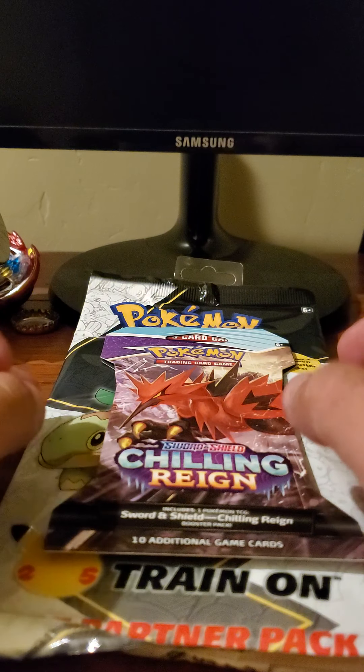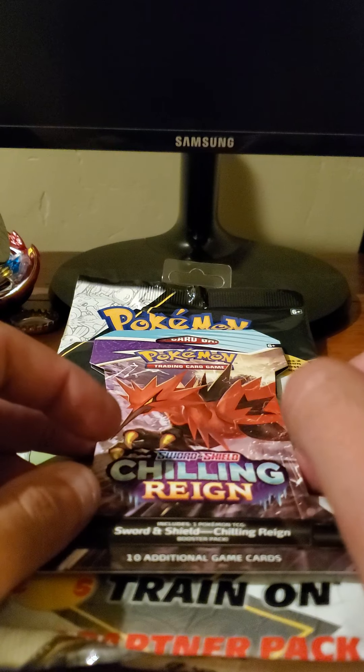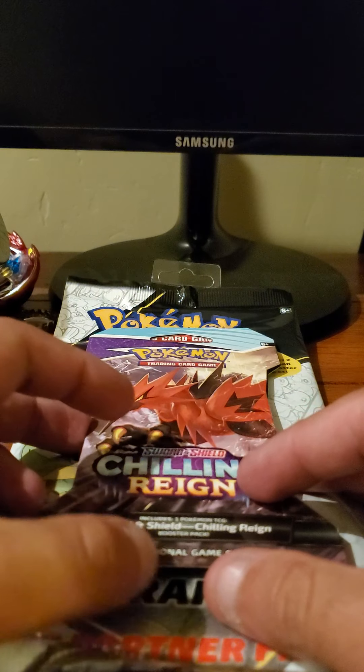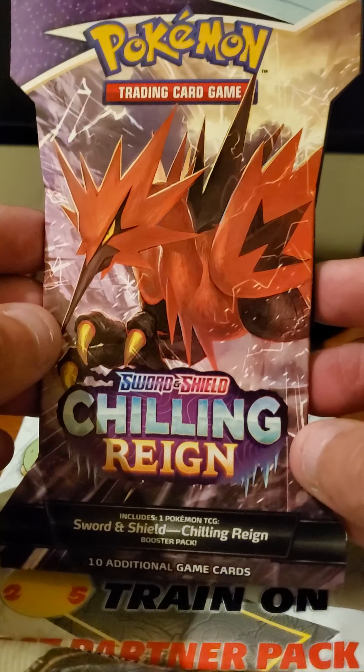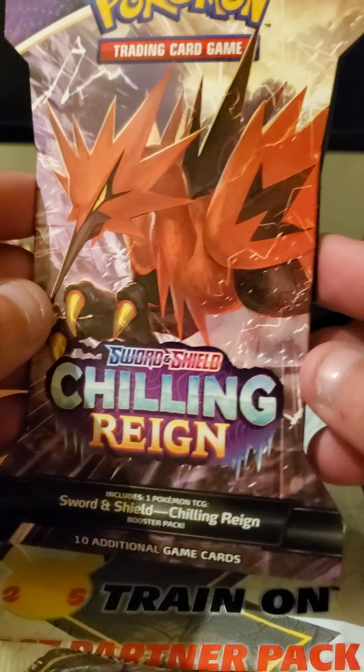Hey YouTube, it's Tan the Tech Gaming Wizards here, back again with another video. Right now it is about 11:10 at night. I just got back from hanging out with my friend and went down to the Orem Walmart and picked up some more Pokémon cards.